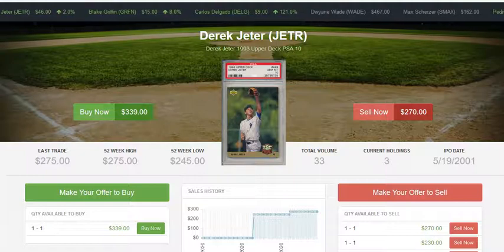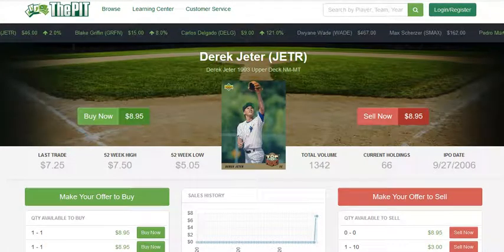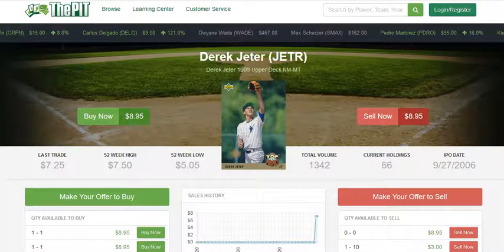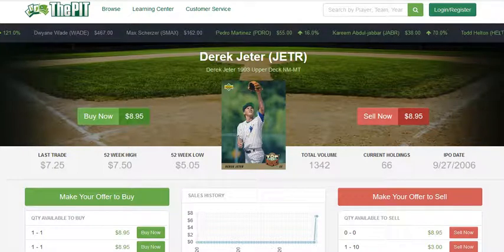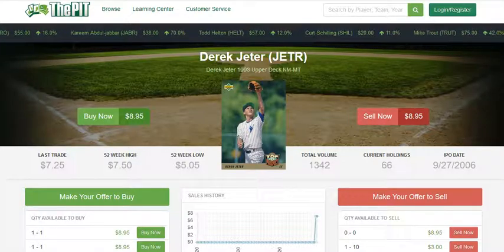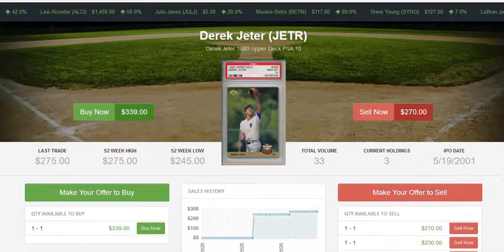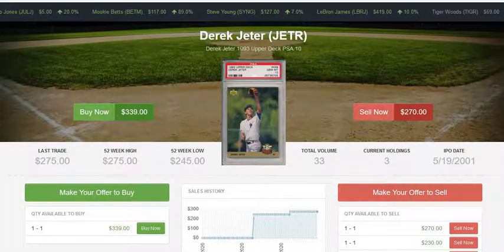The idea is to look at the percentages and figure out: if I buy eleven of these cards and send them to be graded — and even with a less expensive submission service you're still looking at around ten dollars a card, so maybe a hundred to a hundred and ten dollars to get them graded — what would you expect the return to be? You'd probably expect maybe one to come back a PSA 10, so your total spend would be about two hundred dollars on grading plus a hundred dollars on the copies to get one PSA 10.